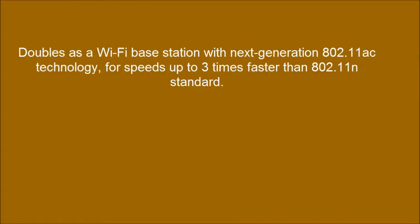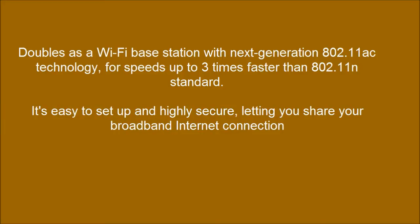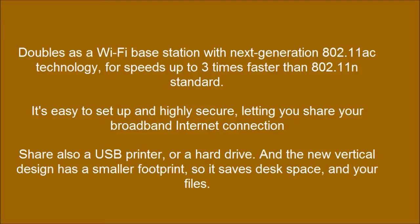It doubles as a Wi-Fi base station with next generation 802.11ac technology, for speeds up to 3 times faster than 802.11n standard. It's easy to set up and highly secure, letting you share your broadband internet connection. Share also a USB printer or a hard drive. The new vertical design has a smaller footprint, so it saves desk space.